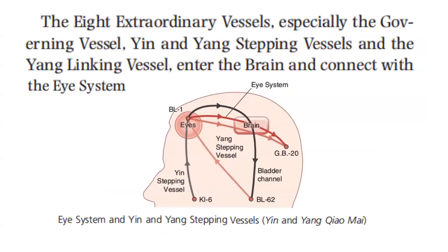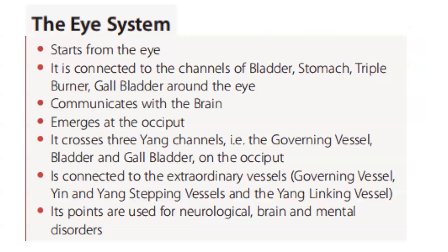The eight extraordinary vessels — especially the governing vessel, yin and yang stepping vessels, and the yang-linking vessel — enter the brain and connect with the eye system. The eye system starts from the eye, is connected to the channels of bladder, stomach, triple burner, and gallbladder around the eye, communicates with the brain, emerges at the occiput, and crosses three yang channels: the governing vessel, bladder, and gallbladder at the occiput. The eye system is connected to the extraordinary vessels: governing vessel, yin and yang stepping vessels, and the yang-linking vessel. Its points are used for neurological, brain, and mental disorders.